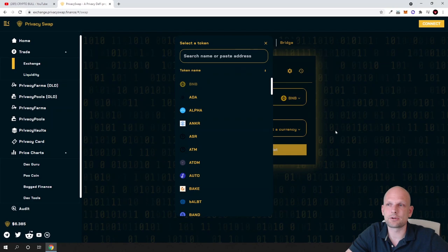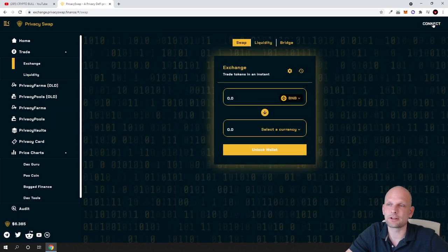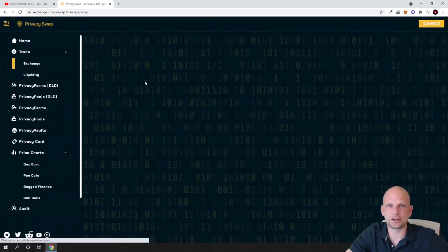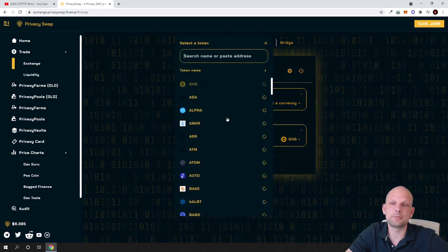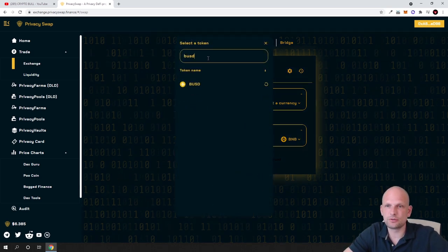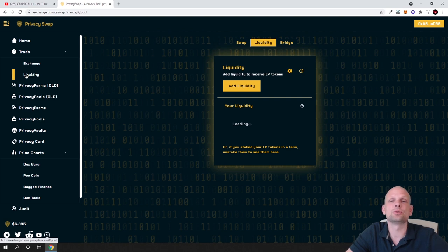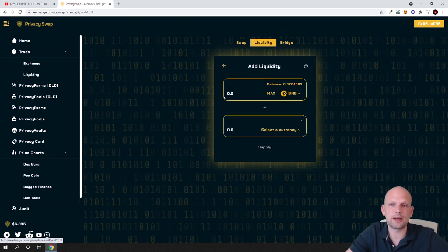You will be redirected to the swap page where you can exchange one cryptocurrency for another. First you need to connect your wallet — click MetaMask, click Next, click Connect. For example, I want to buy BNB for BUSD; I have 1,600 BUSD in this wallet. You approve the transaction and swap. Similarly, you can create liquidity pools by clicking 'Liquidity' then 'Add Liquidity' and pairing, for example, BNB and USDT.